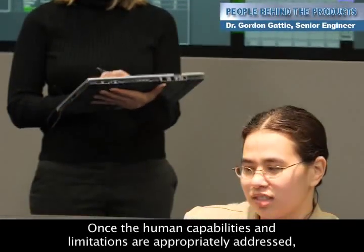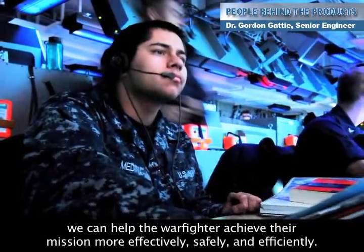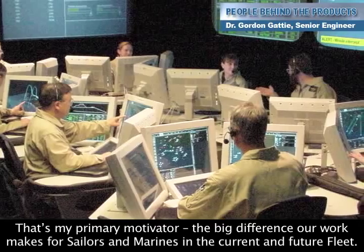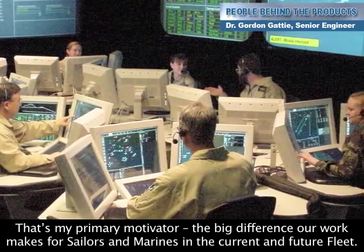Once the human capabilities and limitations are appropriately addressed, we can help the warfighter achieve their mission more effectively, safely, and efficiently. That's my primary motivator — the big difference our work makes for our sailors and marines in the current and the future fleet.